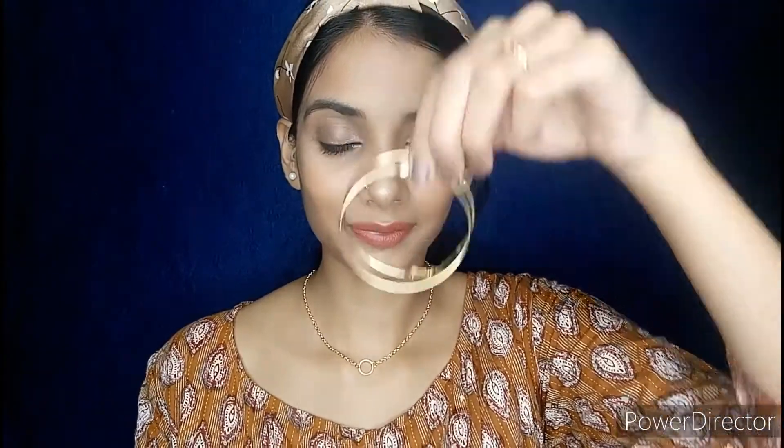Now I will wear this beautiful golden chain, followed by these golden hoops.